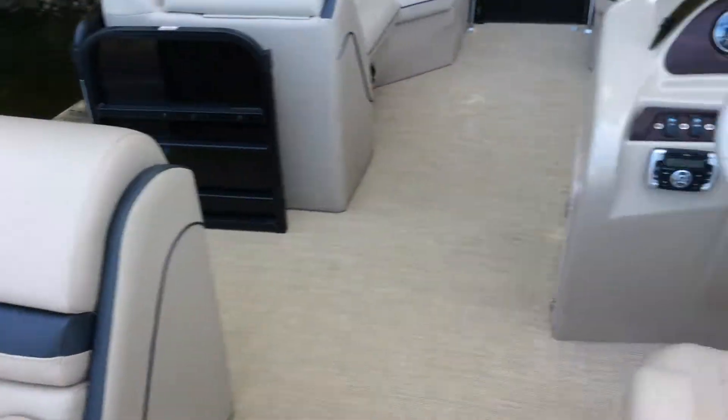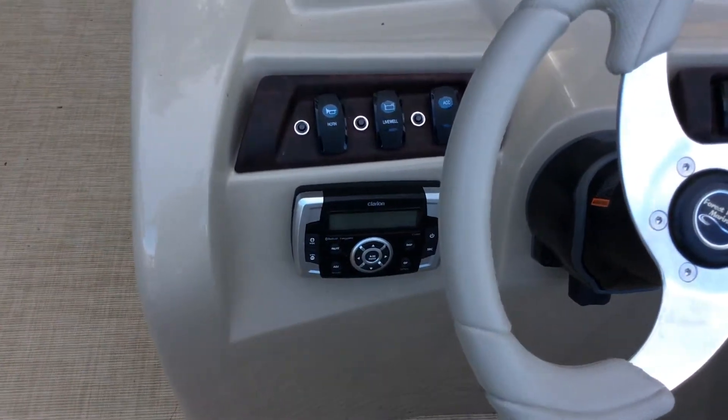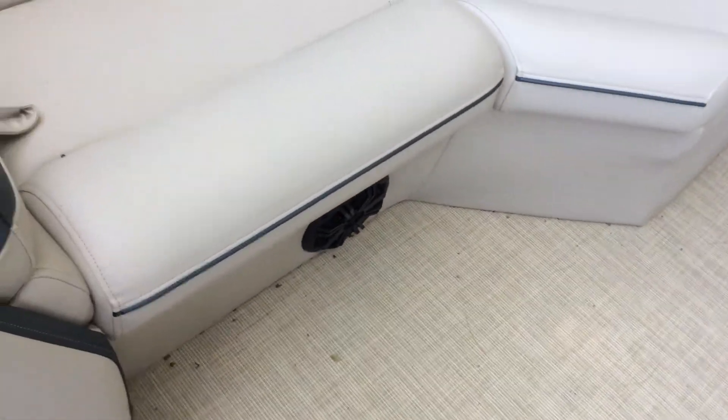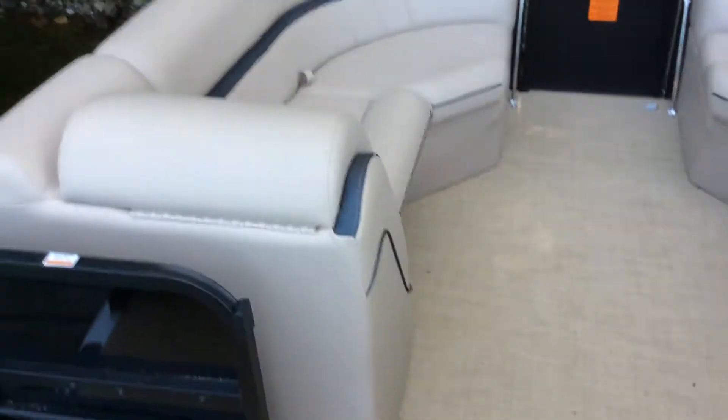This boat is equipped with the Clarion radio, which is Bluetooth capable, and it also has four Kicker speakers — two in the front and two on the rear — so it sounds great.